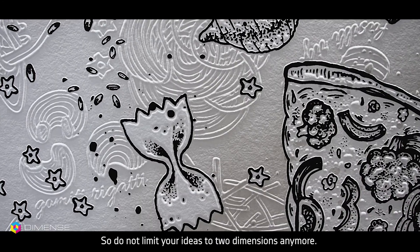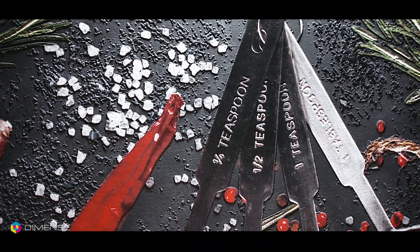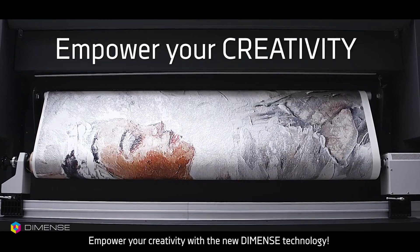So, do not limit your ideas to two dimensions anymore. Empower your creativity with the new DIMENS Technology. Do not limit your curiosity.